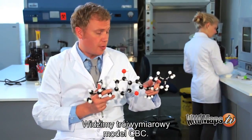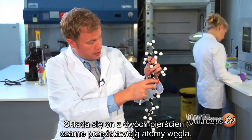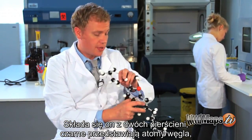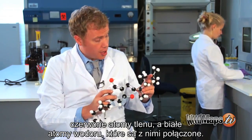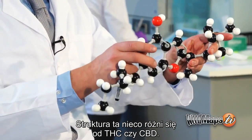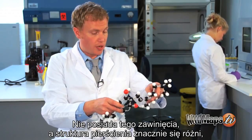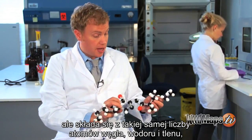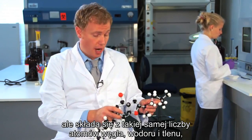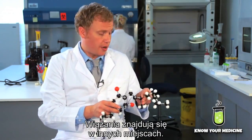Here we have a three-dimensional representation of CBC. We have two rings — the black balls represent carbon atoms, the red balls represent oxygen atoms, and the white balls are hydrogens attached to each. The structure is quite different from THC or CBD: we don't have that folding in, and the ring structure is much different. But it's the same amount of carbon, hydrogen, and oxygen atoms — just rearranged differently with bonds placed in different areas.